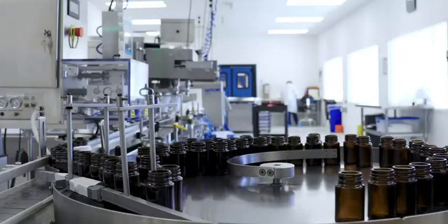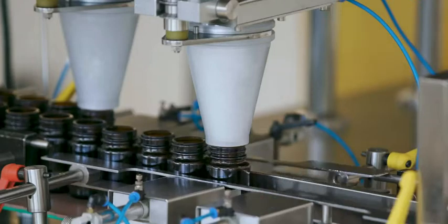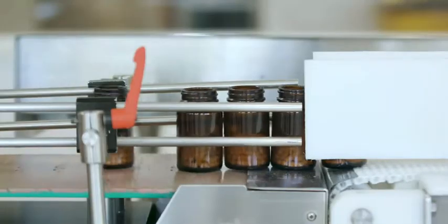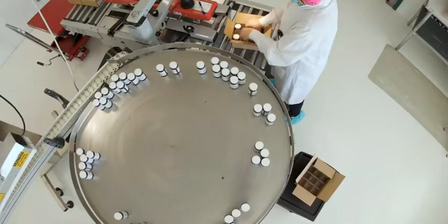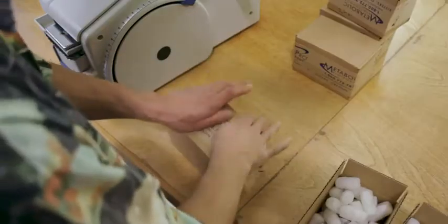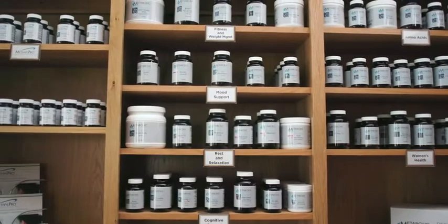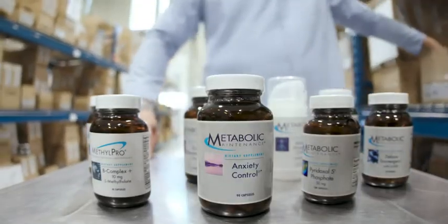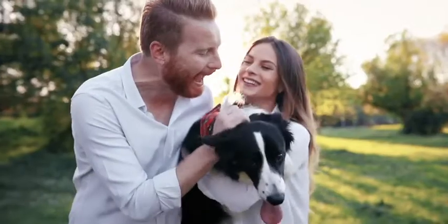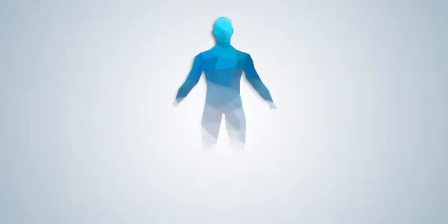All capsules are packed in recyclable amber glass bottles to maintain the integrity of products. Metabolic Maintenance follows the FDA-enforced current good manufacturing practices while manufacturing, packaging, and shipping a line of over 130 products addressing 15 different health categories.